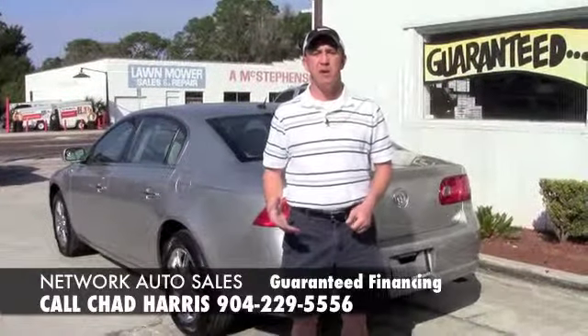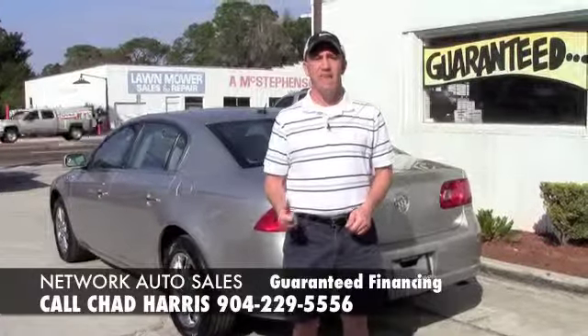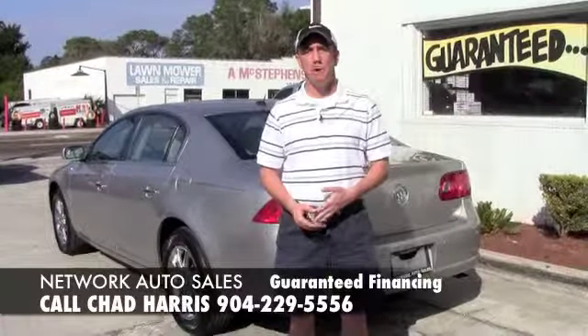Once you've done that, you can give me a call at 229-5556. I can take a look at the application to see what I can do to get you in this nice Buick.